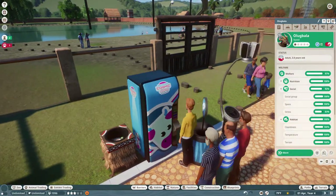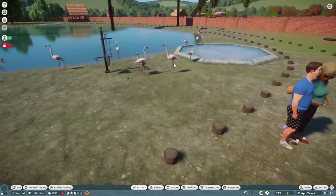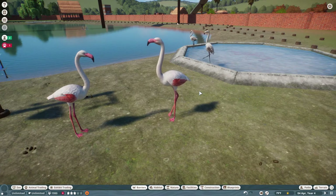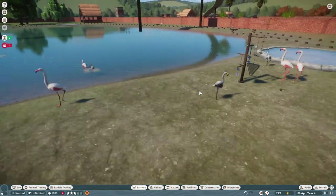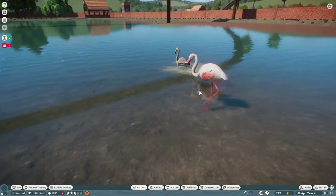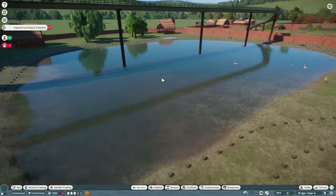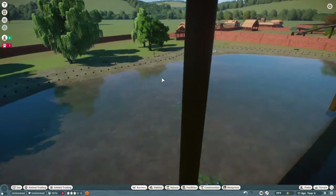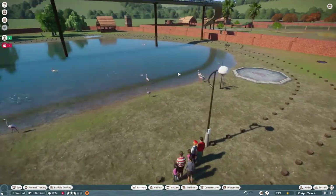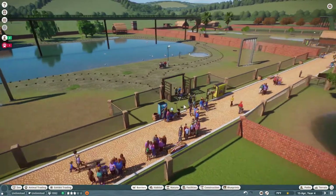Next up is one you can walk into and it looks pretty popular — the flamingos! Oh, and there's a baby. Flamingos are one of the few animals in this park that I didn't put on contraceptives because you can have up to 500 flamingos in an enclosure. I'm not worried about them having lots of babies, whereas with the elephants — animals breed like crazy in this game if you let them. There are the flamingos, with a little path you can walk around the entire pond and watch the flamingos do flamingo-y stuff.